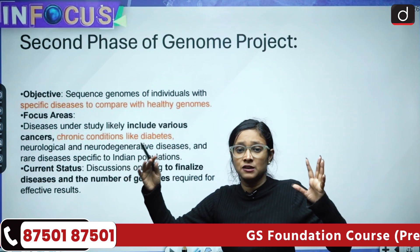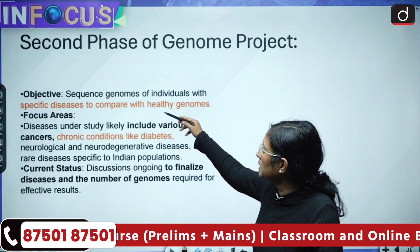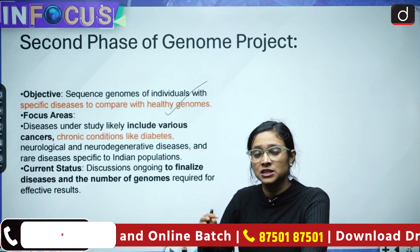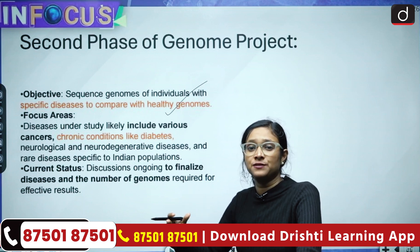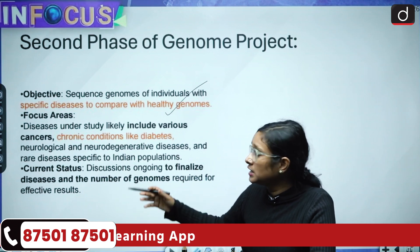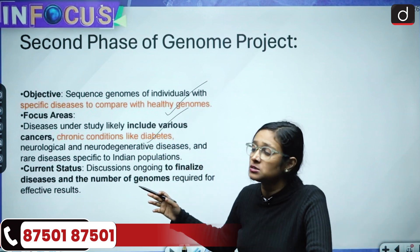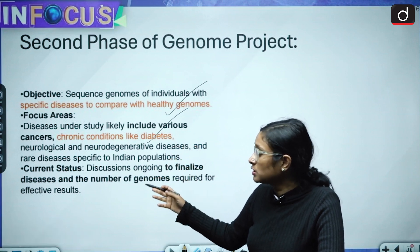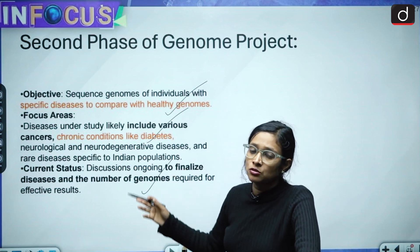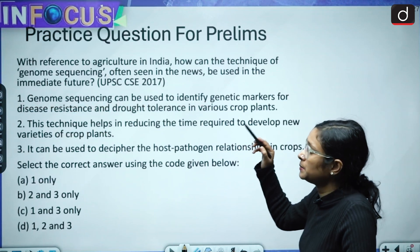In the second phase of the Genome India Project, they are trying to increase the database from 10,000 to 1 million. The objective is to sequence the genomes of individuals with specific diseases and compare them with healthy genomes, to identify which genes are healthy and which are not. This will help identify different kinds of cancers, their treatments, and chronic conditions like diabetes and neurological disorders. The current status involves finalizing the diseases and the number of genomes required for effective results.